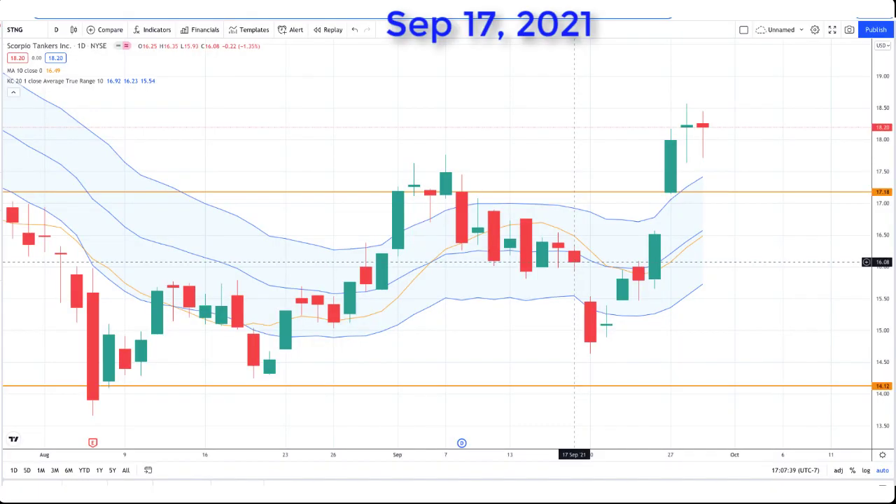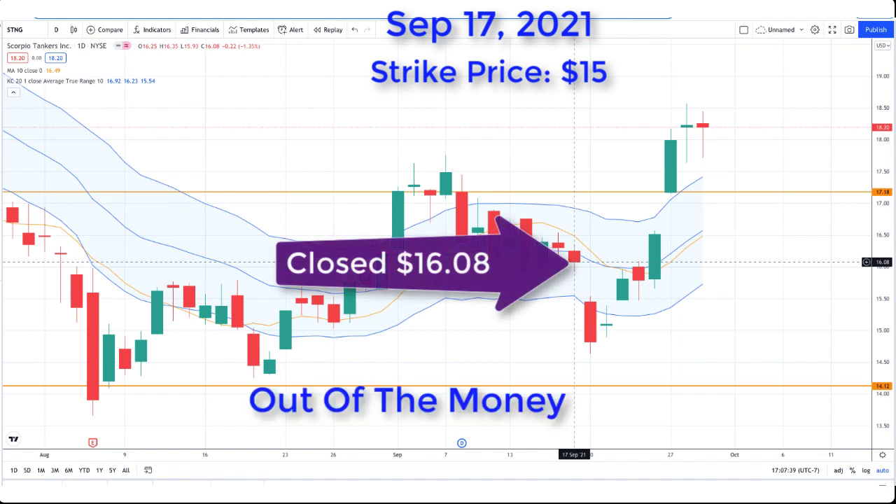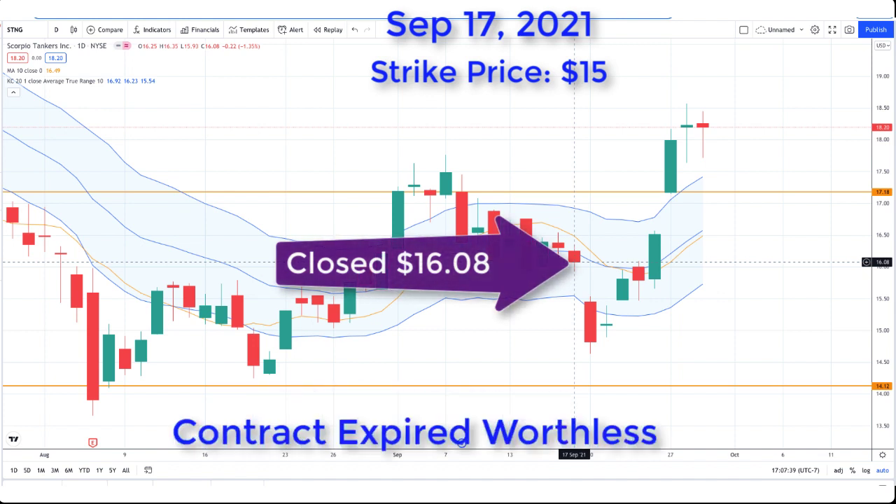I'm focusing in on the expiration date of September 17th, 2021. As a quick reminder, the strike price for my cash secured put option contract was $15. On the expiration date, this stock closed at $16.08, which is above my strike price, so this option finished out of the money and the option contract expired worthless. The funds reserved as my collateral are released back to me and I get to keep all of the premium that I received.